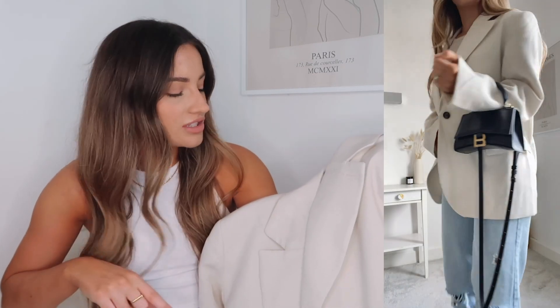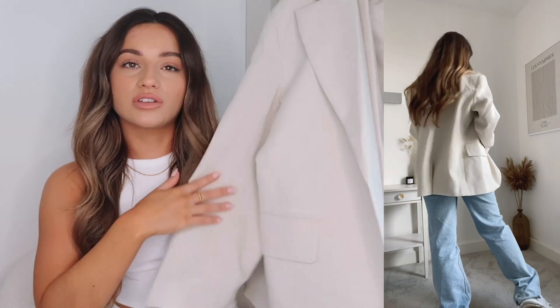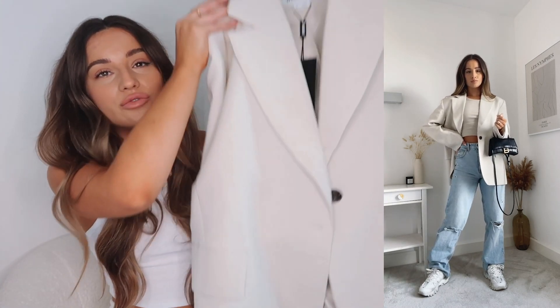You honestly have to purchase this blazer — for the price it's really great quality. I've worn this so many different ways: with a white top and joggers for a more casual outfit, or with a bralette, wide leg jeans and trainers which is how I've styled it for this video. You can also dress it up — I think it would look really nice with skinny leather trousers and a belt around the waist for something smarter. There are so many outfits you can style this blazer with, so I think it's definitely worth purchasing for your wardrobe.